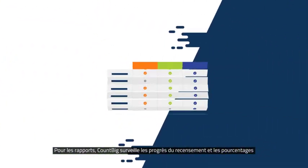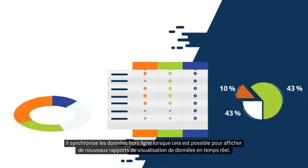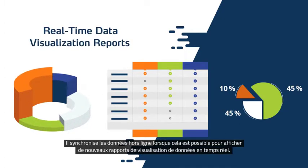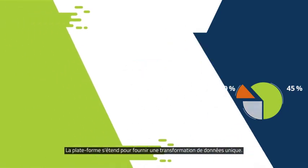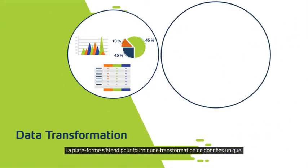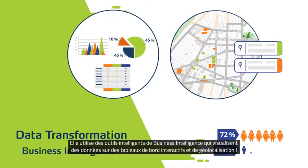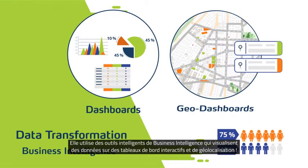For reporting, CountBig monitors census progress and percentages. It syncs offline data when possible to display fresh, real-time data visualization reports. The platform extends to provide unique data transformation, using clever business intelligence tools that visualize data on interactive dashboards and geo-dashboards.